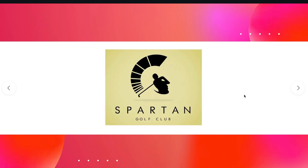Next one — I love this logo, it's pretty cool. The Spartan Golf Club shows a silhouette of a golfer hitting the ball. And if you look on the side, you can actually see the Spartan helmet — here's the face, the eye, and the helmet. That's pretty cool.